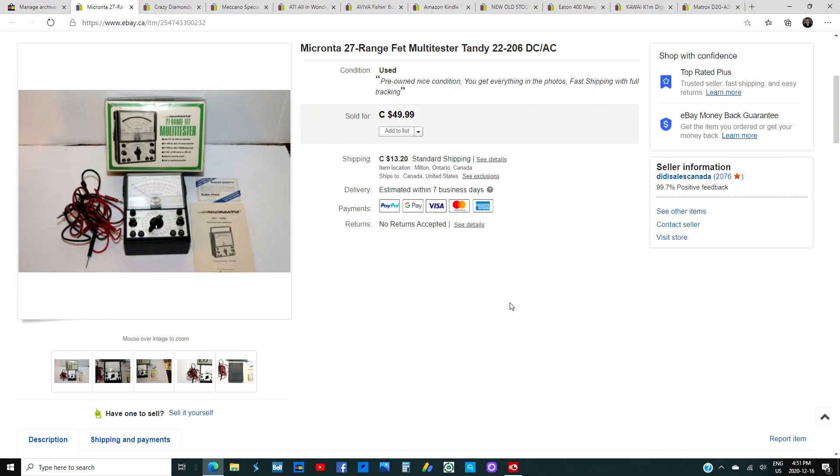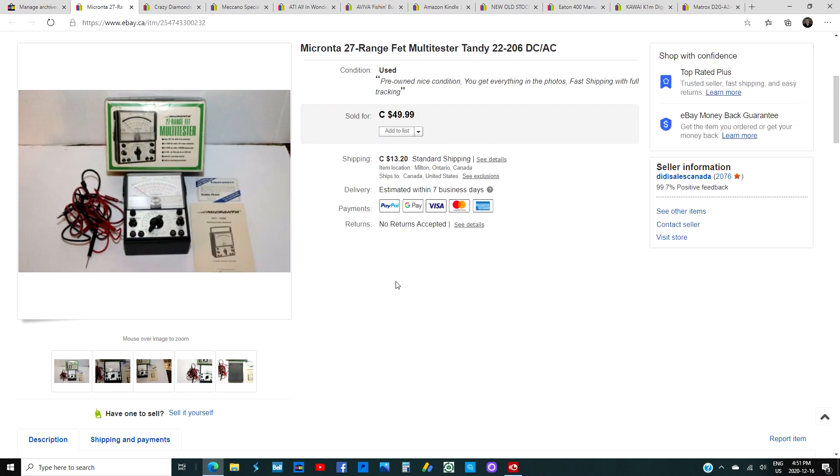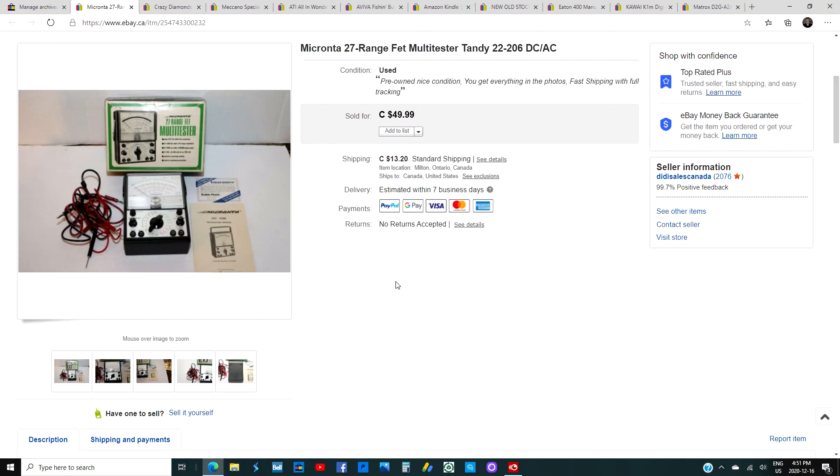This is a Tandy Radio Shack multi-tester, model 22-206, for measuring DC/AC and other electrical readings. It was in mint condition — like brand new, battery compartment spotless. I thought I'd get a lot more; I had it listed as high as $79, eventually sold it for $39 after asking $49. I think I had $6 or $7 into it. This is a true stud — absolutely would pick it up again for the margin I made.